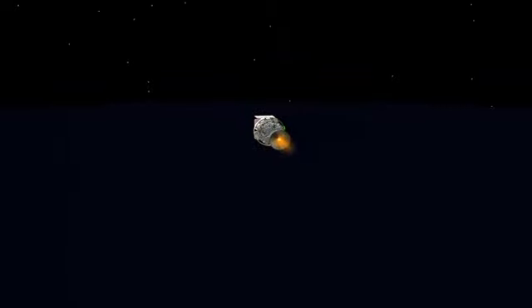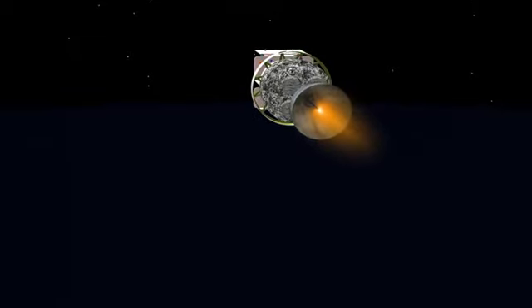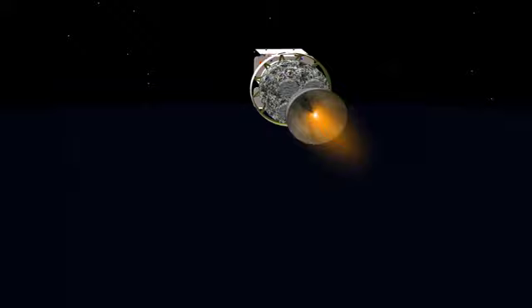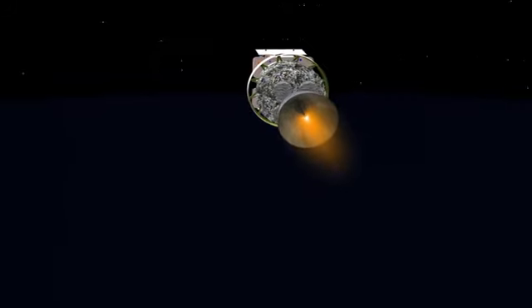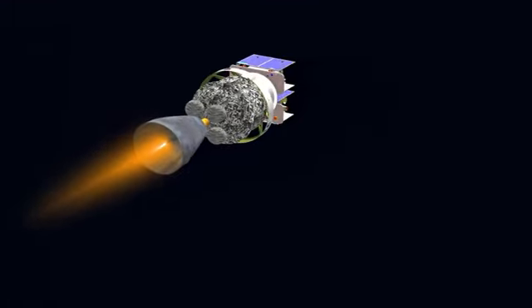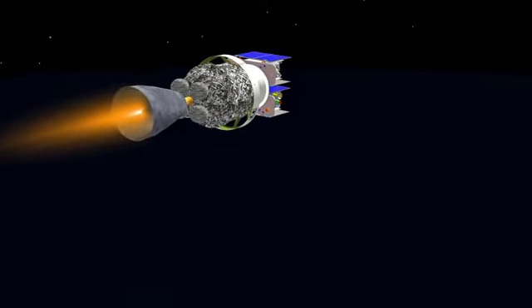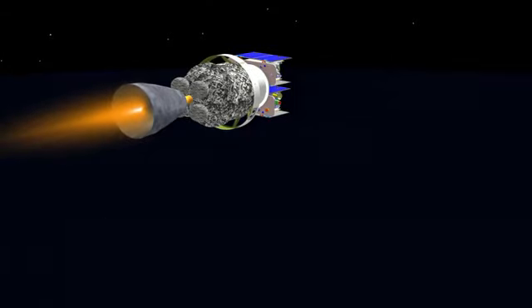4 minutes 50 seconds in. All looks good. Good engine control in the second stage. As we pass 5 minutes 5 seconds — altitude now 80 nautical miles, downrange distance 504 nautical miles, velocity 15,135 miles per hour. This first burn of the second stage will last about two and a half minutes.